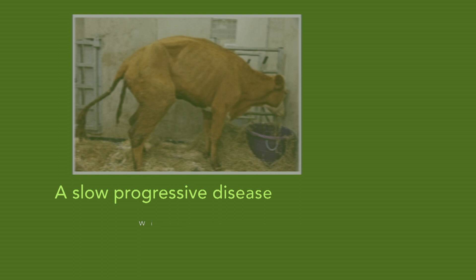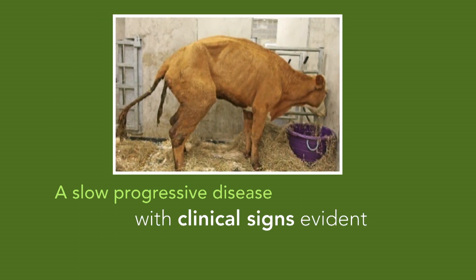Once infected, the disease progresses slowly. Clinical signs usually are associated with stress and only become obvious in animals from about three to five years of age, but sometimes animals can be younger.